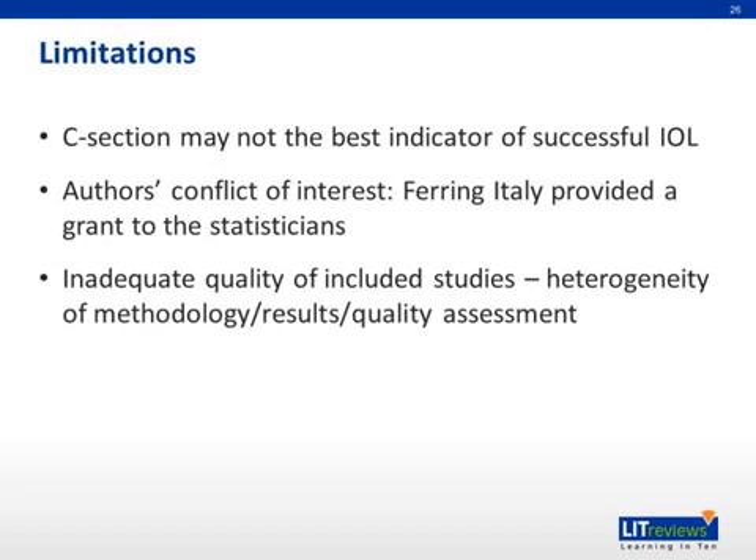Some limitations of the study include, firstly, that the C-section rate may not be the best indicator of successful induction of labor. Some of the other meta-analyses had primary outcomes such as vaginal delivery and initiation of labor, which may be a better indicator of successful induction. There is also a potential conflict of interest on the part of the authors, since the company Ferring Italy provided a grant to the statisticians, and Ferring makes these sustained-release PGE2 inserts. Finally, the included studies are of variable quality and include a very heterogeneous range of insert and control regimens.